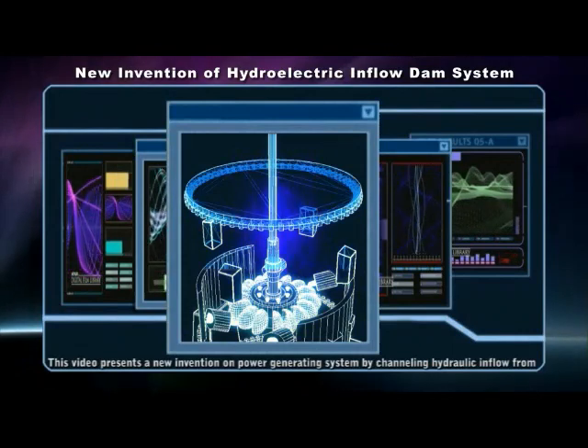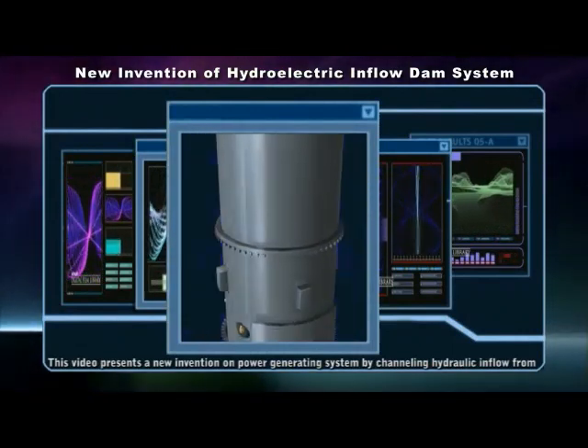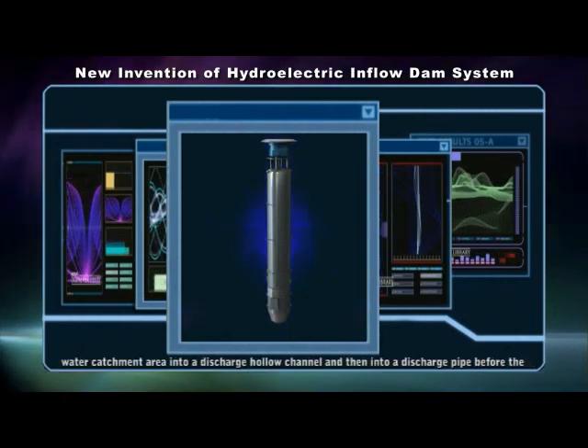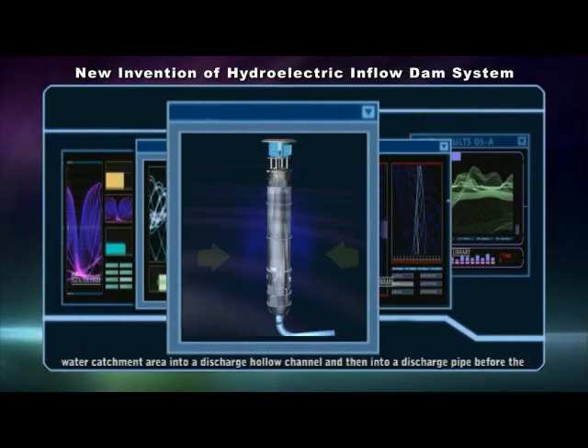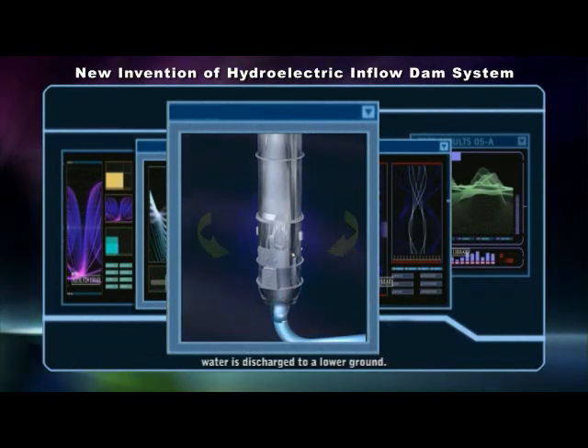This video presents a new invention on power generating systems which channel hydraulic inflow from a water catchment area into a discharge hollow channel and then into a discharge pipe before the water is discharged to lower ground.